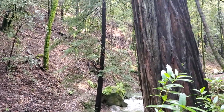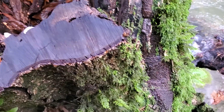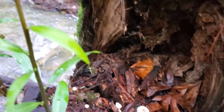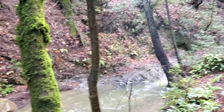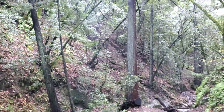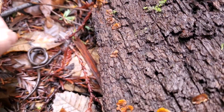Some lovely habitat, huh? This is much more like what the Santa Cruz Mountains should be — these wet coastal mountains. This little log had three salamanders under it.